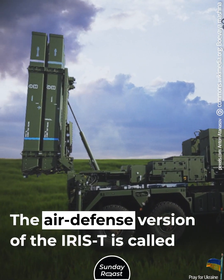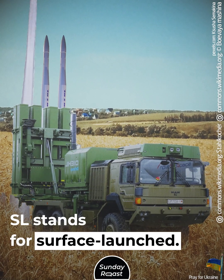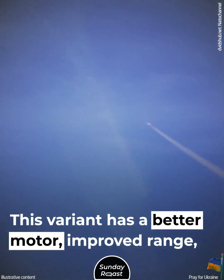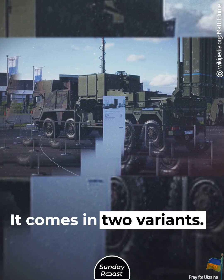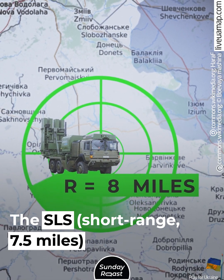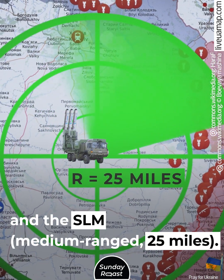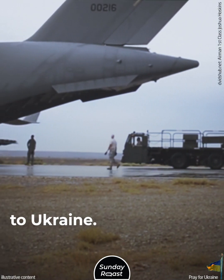The air defense version of the IRIS-T is called the IRIS-T SL, where SL stands for Surface Launched. This variant has a better motor, improved range, GPS, and a data link. It comes in two variants: the SL-S (short range, 7.5 miles) and the SL-M (medium range, 25 miles). It is the second variant — the SL-M — that has been delivered to Ukraine.